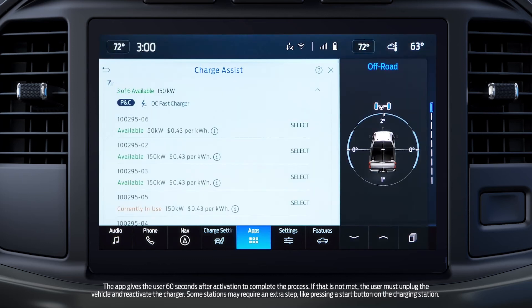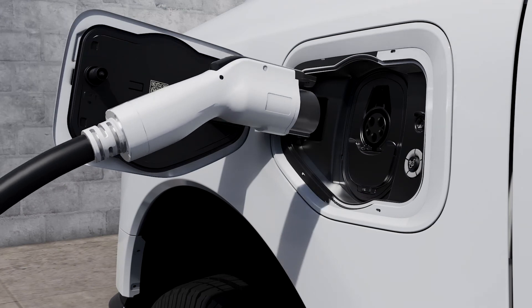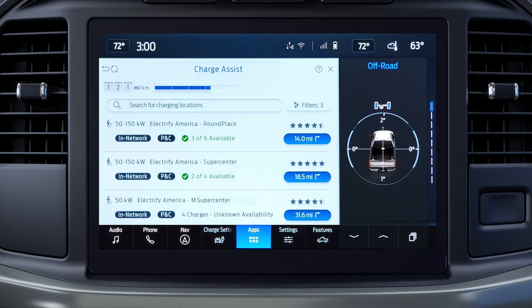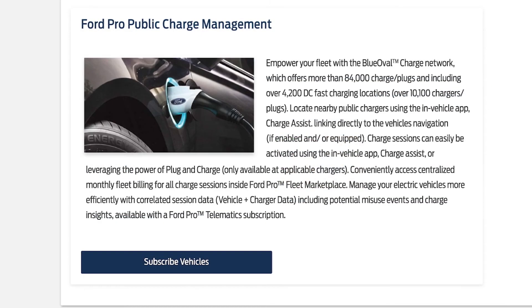When you arrive at the charging station, go to Charge Assist, select the charger, activate it, then plug in your vehicle. Some chargers may require additional steps — check the charger for instructions. No smartphone or credit cards are required at the charger. Because you've already enrolled in Ford Pro Public Charge Management, payment will be automatically charged through the method you select at enrollment.